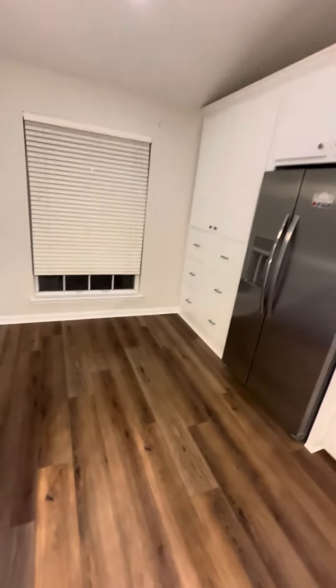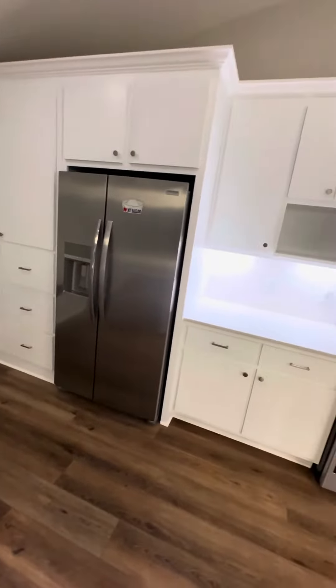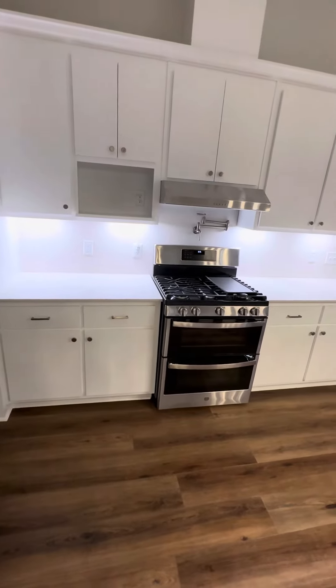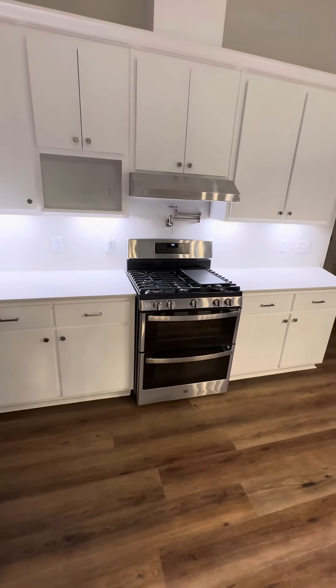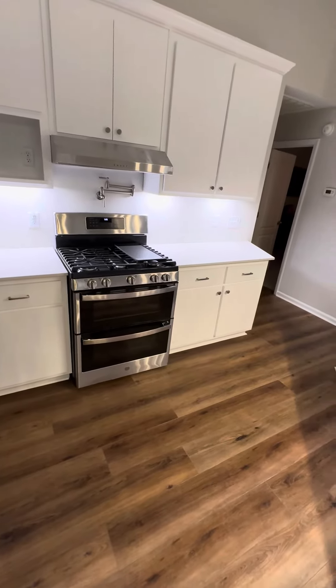This is my new pantry on the left, the fridge, the underlight things. My microwave is going there — it's in the garage right now. Here's the pot filler and my gas stove, and the rest of my kitchen.